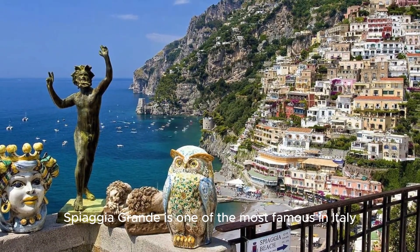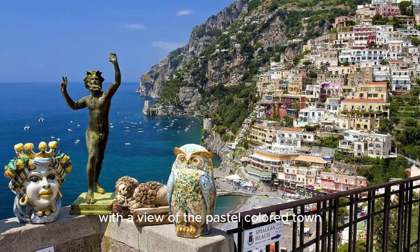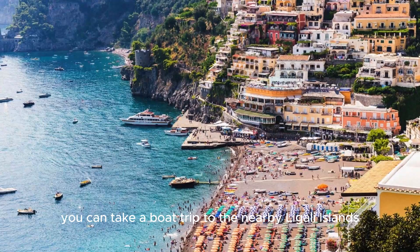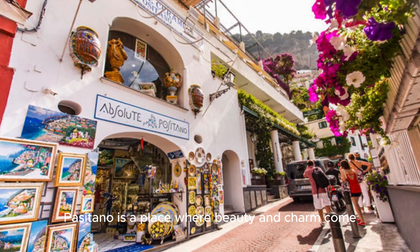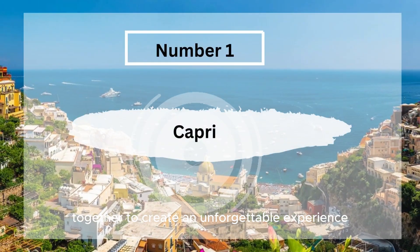Positano's beach, Spiaggia Grande, is one of the most famous in Italy, where you can relax with a view of the pastel-colored town rising behind you. If you're feeling adventurous, you can take a boat trip to the nearby Ligali Islands or hike the Path of the Gods for incredible views. Positano is a place where beauty and charm come together to create an unforgettable experience.